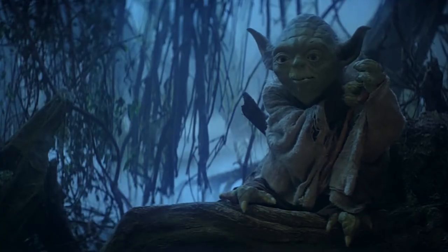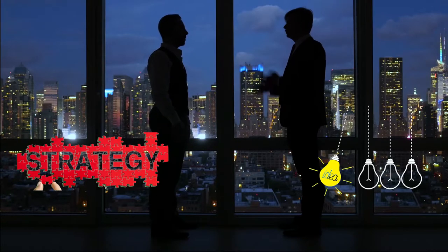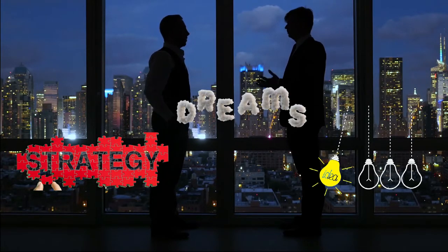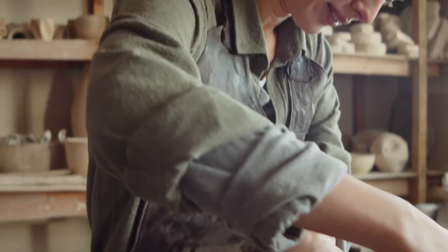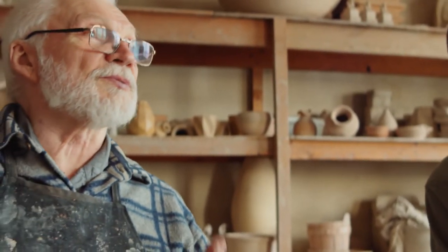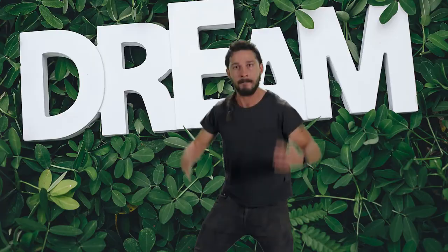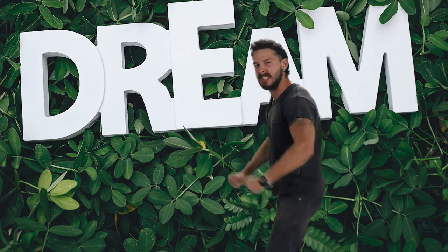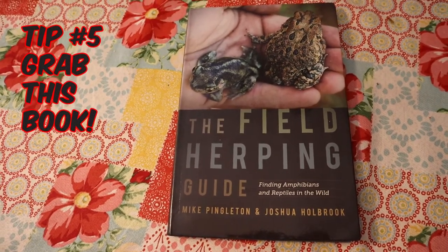Tip number four: find a mentor. This is a person you can talk over strategies and ideas with, even share your dreams of becoming the best herper in the world. They're there to teach you how to herp, not herp for you — so asking for specific spots is probably not a good idea. I'll leave some ideas and a link in the description on how you can find a mentor and the best way to approach them.